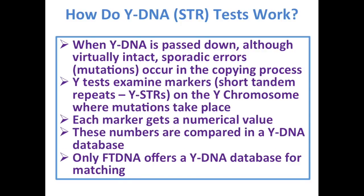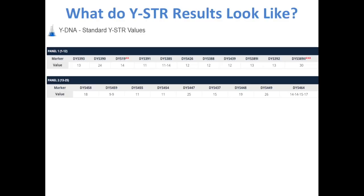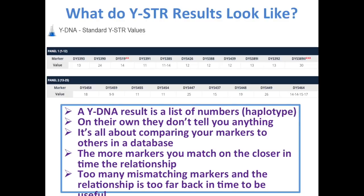How do Y-STR tests work? When Y-DNA is passed down, although virtually intact, sporadic errors occur known as mutations. Y tests examine markers called short tandem repeats (Y-STRs) on the Y chromosome at the places where these mutations take place. Each marker gets a numerical value, and these numbers are compared in a Y-DNA database. Only Family Tree DNA offers a Y-DNA database at the moment. The result is a haplotype — a big pile of numbers — but on their own they don't tell you anything. It's all about comparing these markers to other people in the database. The more markers you match on, the closer the relationship.